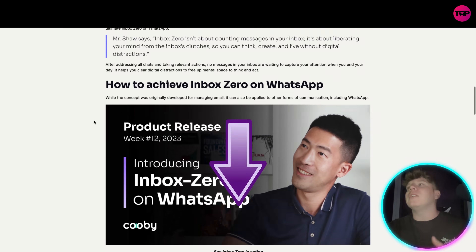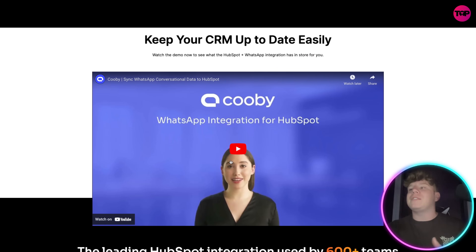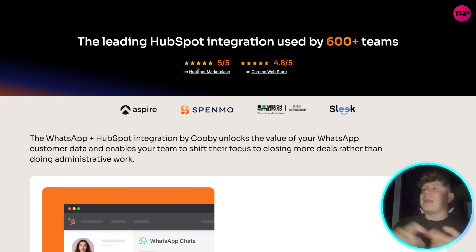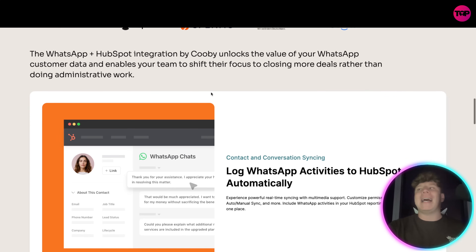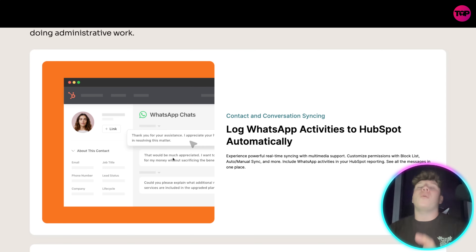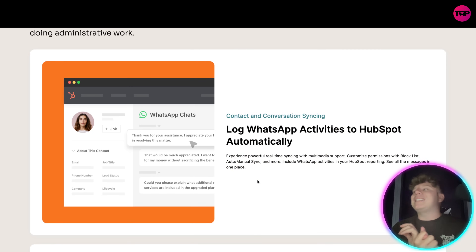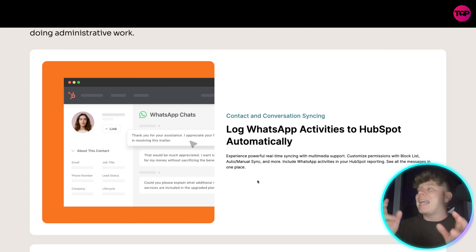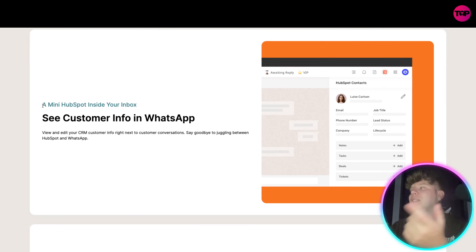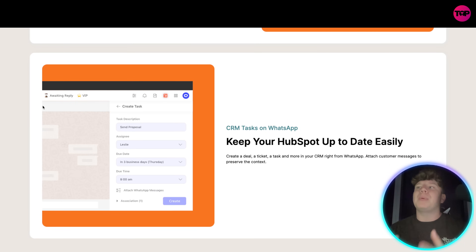I also want to talk about the HubSpot integration. With HubSpot, you're syncing your WhatsApp conversation data. The demo has five out of five on the HubSpot Marketplace and 4.8 out of 5 on the Chrome Web Store. This integration unlocks the value of your WhatsApp customer data. On the left you get more insight into exactly what's going on inside your WhatsApp. Log WhatsApp activities to HubSpot automatically with powerful real-time syncing, multimedia support, permissions, block list, and auto/manual sync. You can see customer info — email, phone number, job title — and add notes, tasks, deals, and tickets, all in one program.